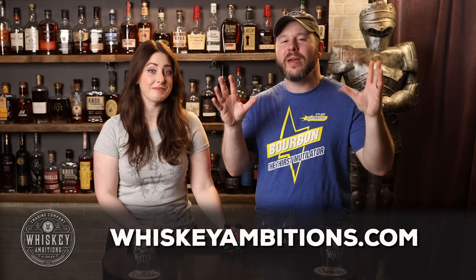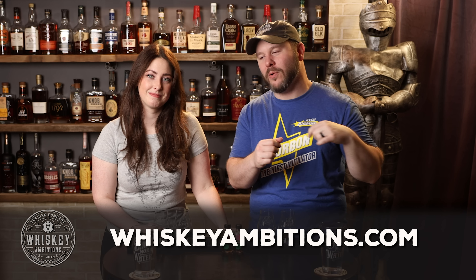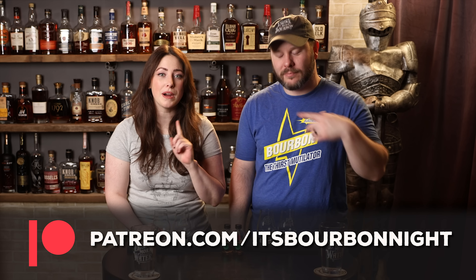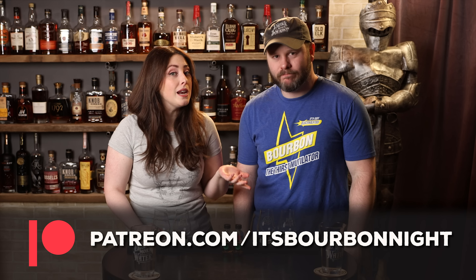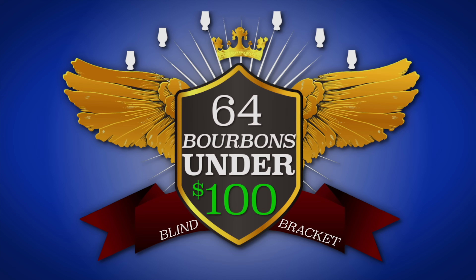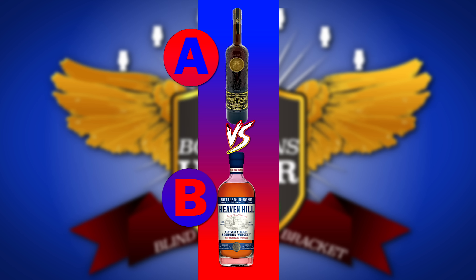Before we get into this episode, we want to tell you about our home on the internet — whiskeyambitions.com. It's where you can get the t-shirt and hat I'm wearing, both of our Glen Cairns, water glasses, rocks glasses, copitas, coins — that 100k coin and more. Bottle cut candles and more, always coming soon at whiskeyambitions.com. You can become a patron at patreon.com/itsbourbon night and join our community for as little as one buck a month — that's where we release our exclusive barrel picks, opportunities to participate in one of those picks, and discounts on merch depending on your tier.